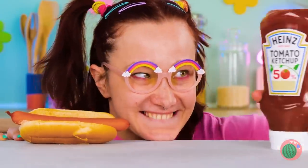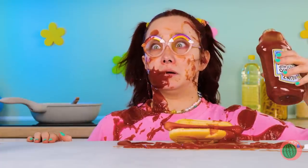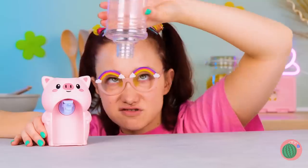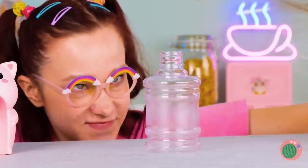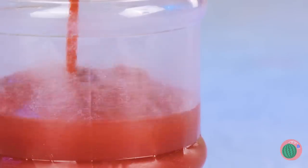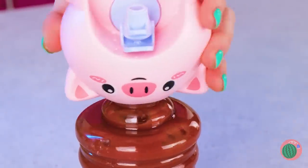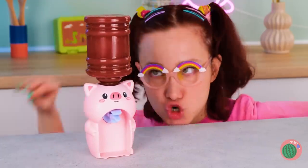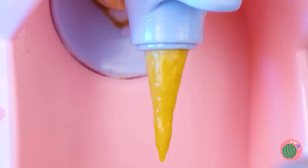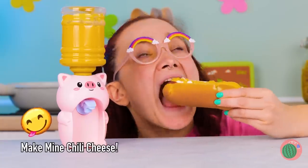Lunch time. Could use some ketchup. At least it's not stuck in the bottle. Don't worry — this little piggy will help. Take the dispenser and fill it up with ketchup. Fill to the brim and reattach Mr. Piggy. Now ketchup is just a push of a button away. Don't like ketchup? Use whatever sauce you like. You can even mix sauces together if you want.